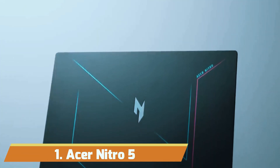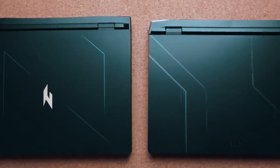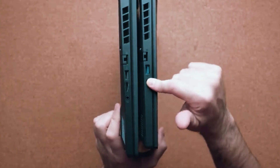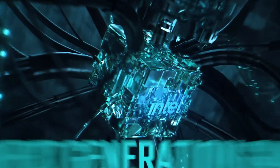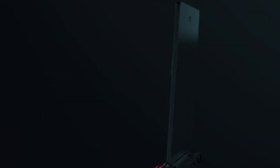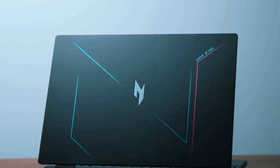Number 1: Acer Nitro 5. Our top contender is the Acer Nitro 5 Gaming Laptop, a budget-friendly yet capable option for AutoCAD enthusiasts. Powered by an 8th-generation Intel Core i5 processor, this laptop offers impressive performance with its HD IPS display and NVIDIA GeForce GTX 1650 graphics. The Nitro 5 stands out with its large 256GB PCIe NVMe SSD and 8GB of DDR4 memory, ensuring you have enough power to handle resource-intensive CAD projects efficiently.